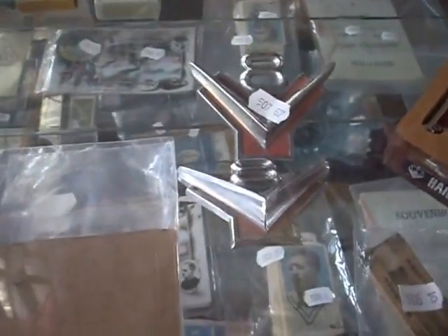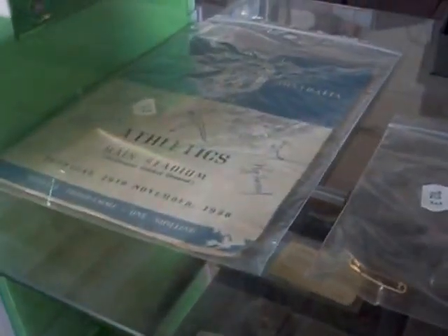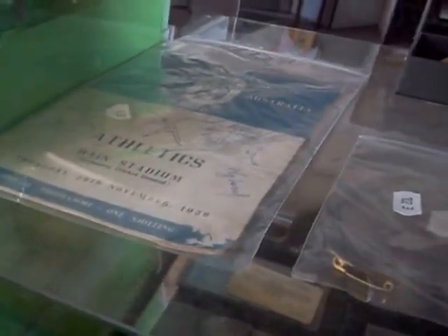Got some really cool stuff. Some great old Ford V8 badges — a nice pair of them. Some nice Olympic medallions, Melbourne Olympics, bronze medallion there. Some Mack truck bulldogs. Really cool stuff in the auction this week. Olympics there from '56 Melbourne, signed on the front cover by a lot of the athletes.